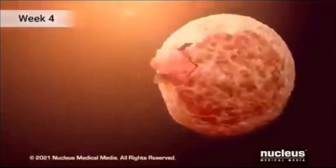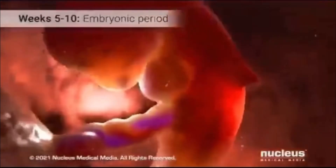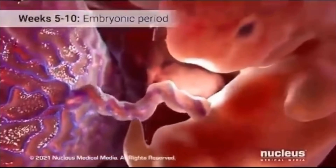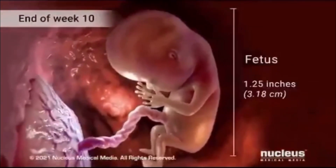Over a span of several days, the zygote embarks on a journey down the fallopian tube. During this voyage, it undergoes division and transforms into a cluster of cells known as a blastocyst. Upon reaching the uterus, the blastocyst attaches itself to the uterine wall.